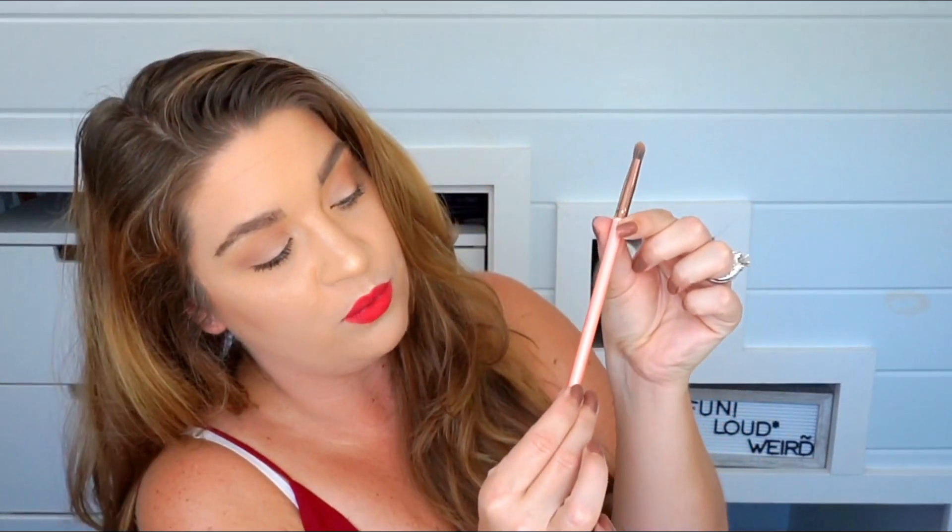Another fave has been my Luxie 243 Precision Blending Brush. I don't always talk about the brushes I use, but I'm trying to be more mindful about that. I got this in a BoxyCharm and it has replaced the brush I used for years to contour my nose. You need something more tapered for that, and this has been beautiful for it. It doesn't apply too much product, and it's easy to blend if you do accidentally go in a little too heavy.